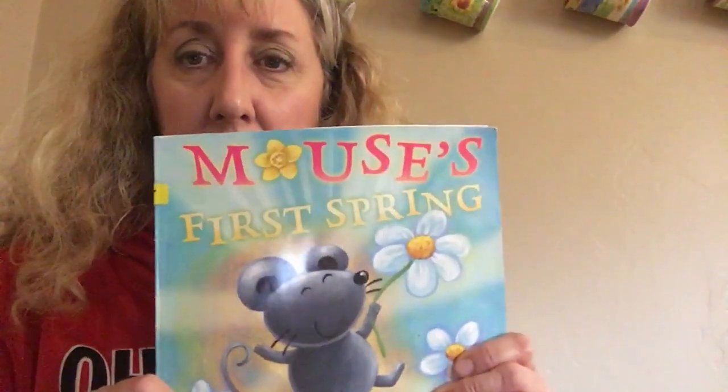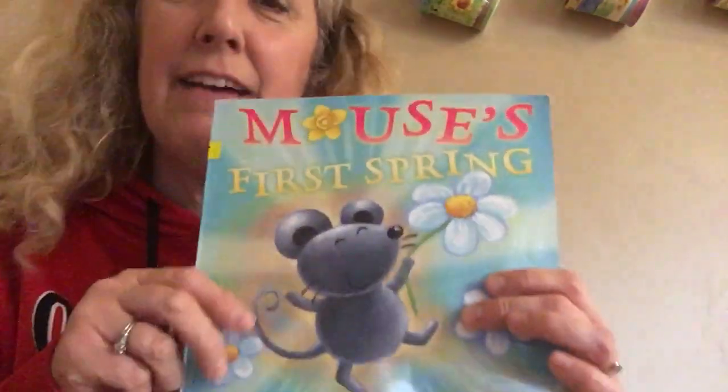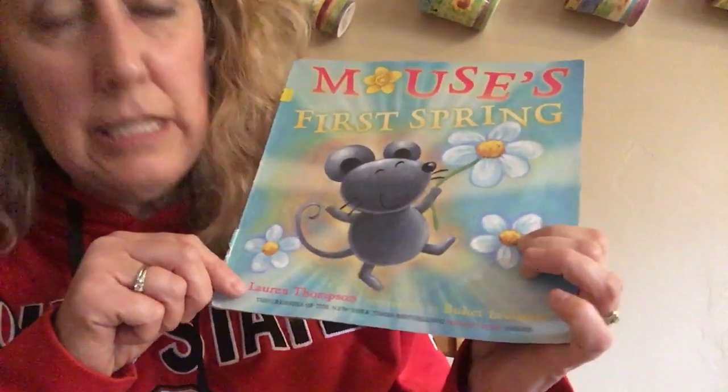Hi everyone, I am back. We are going to get ready to read a book. I told you that we have a new season — it is spring — and so this book is about spring. It's called Mouse's First Spring. Look, even one of the letters is a flower, isn't that funny?